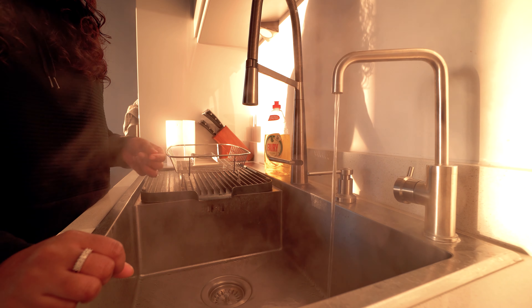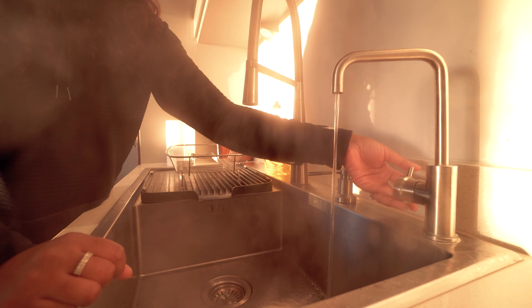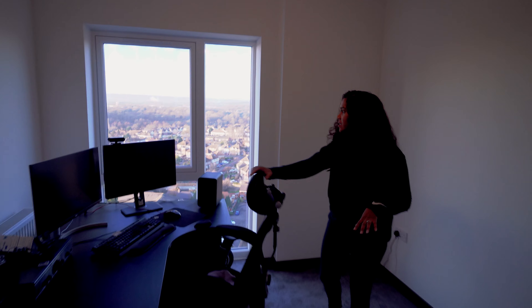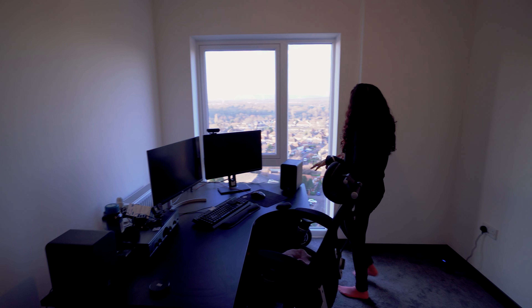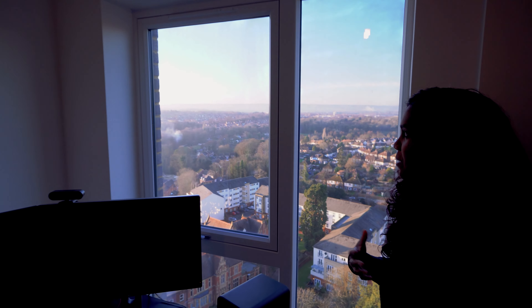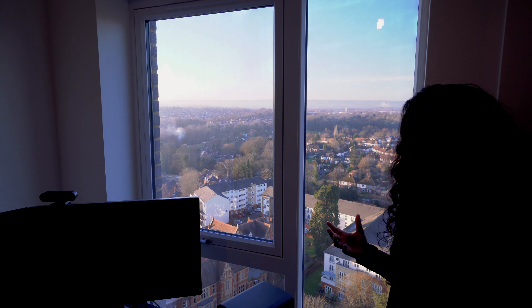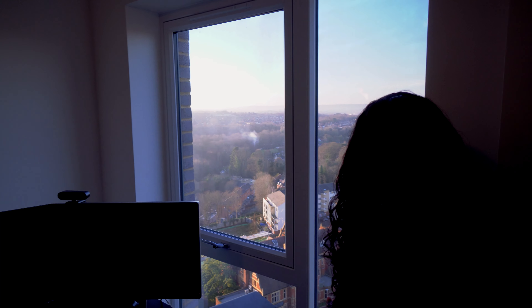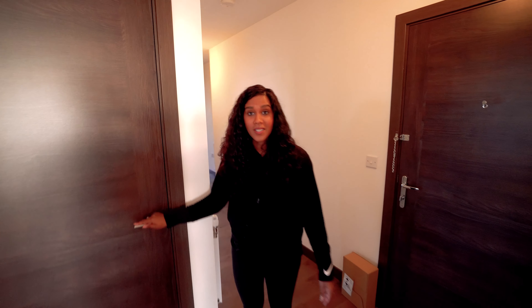This is the third bedroom, used by my husband as his office. He would argue that he has the best views here — I'd say yes, his view is great, but you'll see mine in a bit. I do think he has one of the best views in this apartment.